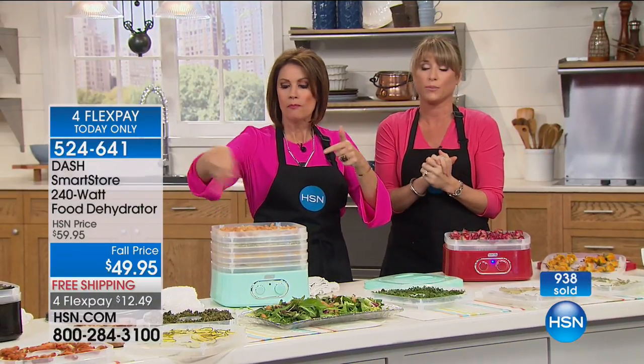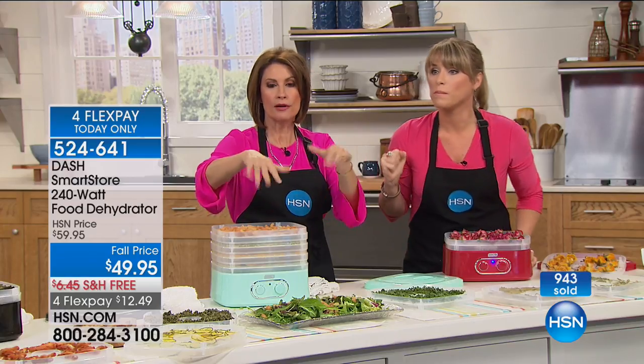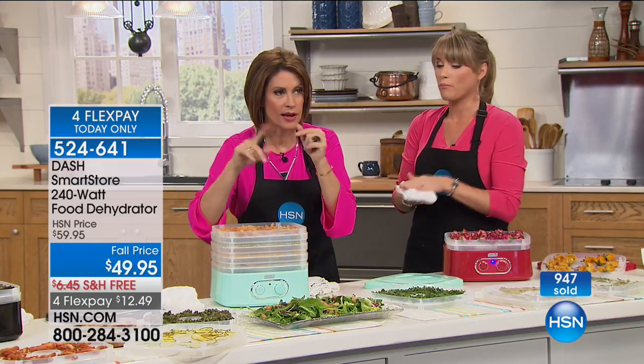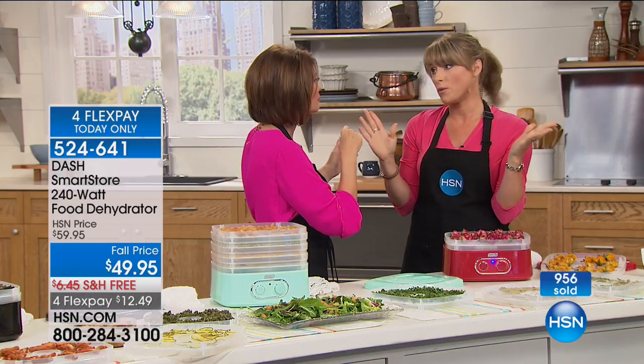You're going to love having it and really appreciate the price. Final 200 in the aqua — if you want the aqua, that could sell out right now. We're about to cross 1,000. It always sells out right away. People love this dehydrator — you do not want to miss this.